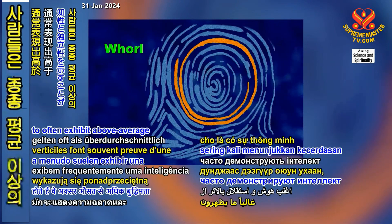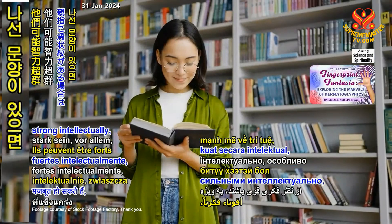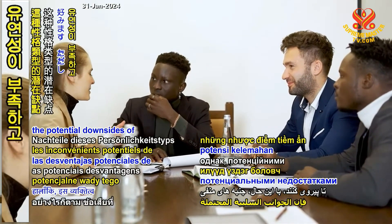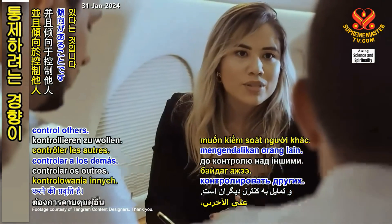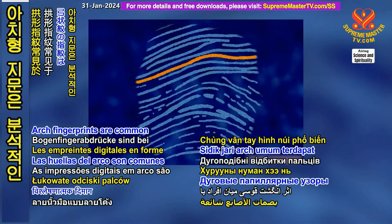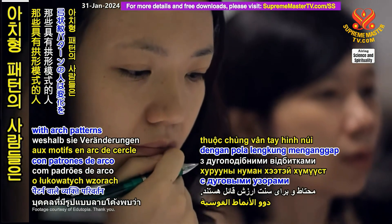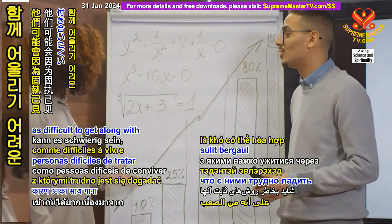Those with whorls are said to often exhibit above-average intelligence and independence. They may be strong intellectually, especially if a whorl is present on the thumb. They often prefer leading to following. However, the potential downsides of this personality type are a lack of flexibility and a tendency to want to control others. Arch fingerprints are common among people with analytical minds — practical, cautious, and valuing traditions. Individuals with arch patterns find change challenging and may be perceived as difficult to get along with due to their steadfast ways.